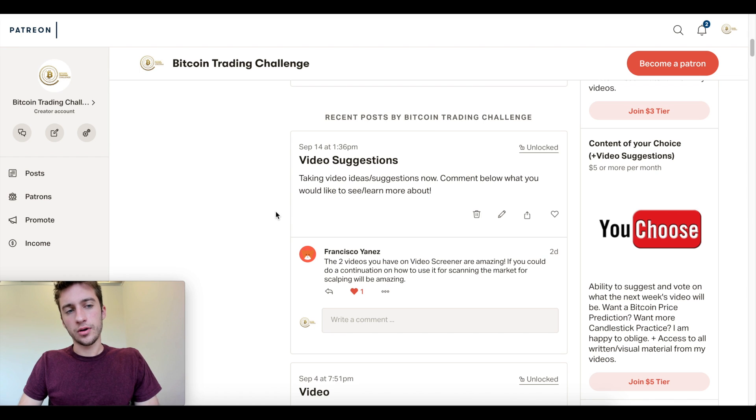Hello Traders, welcome to a new video on a cryptocurrency screener known as Wallmine. I had a video suggestion to talk about this screener for scanning the market and looking for scalping opportunities. This was suggested by Patreon member Francisco Yanez. If you guys have any video suggestions or want to vote on videos, you can go to my Patreon and do exactly that.